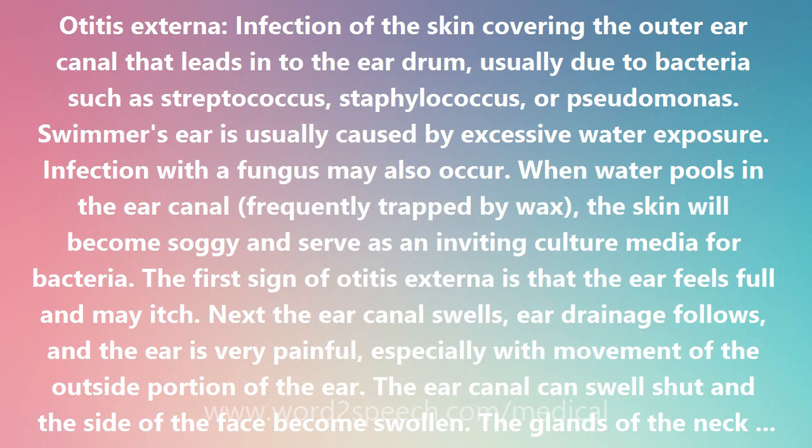Otitis externa is an infection of the skin covering the outer ear canal that leads into the eardrum, usually due to bacteria such as Streptococcus, Staphylococcus, or Pseudomonas.